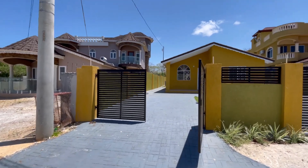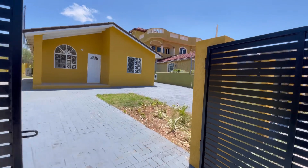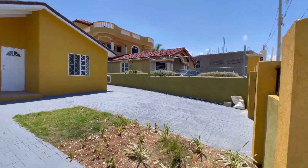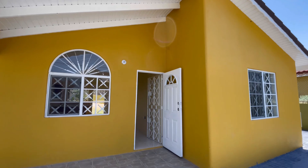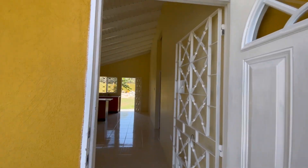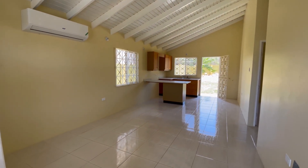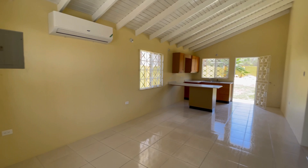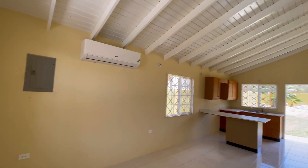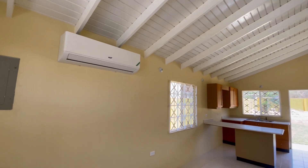I'm going to take you on the inside so that you may see what's available for rent in Florence Hall, Falmouth, Trelawny. As you enter here is the living and dining area, and of course there is an air-conditioning unit here in the living and dining area.